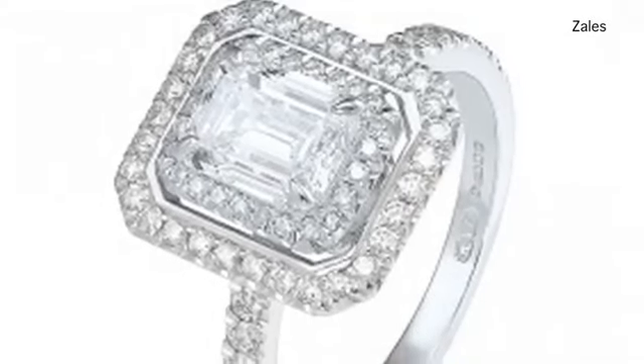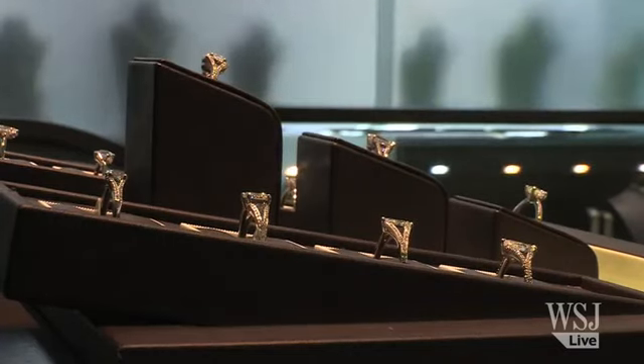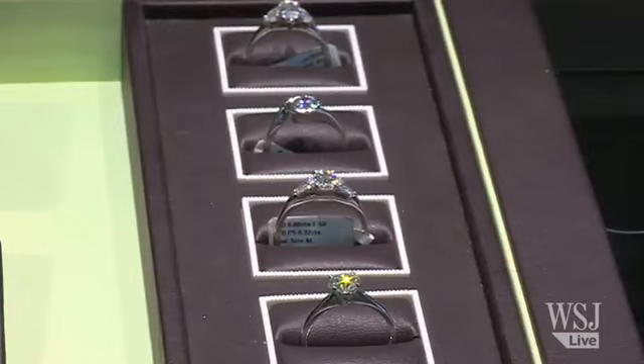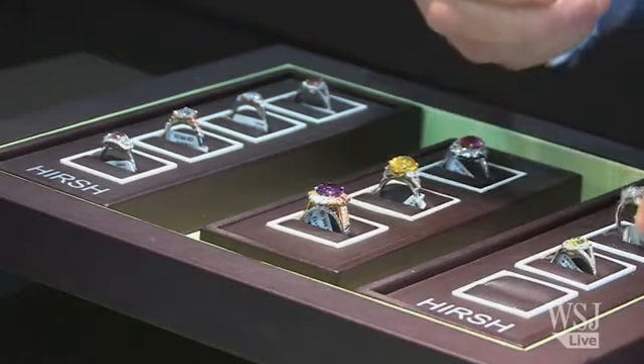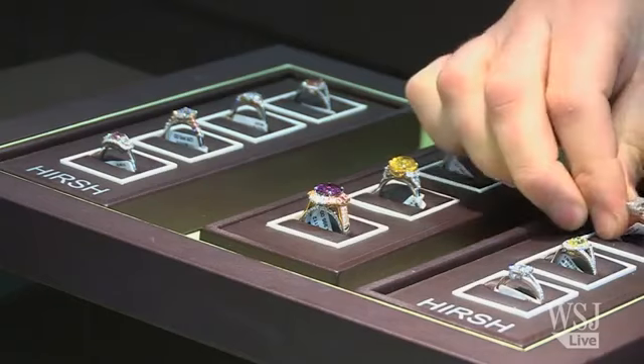The angles and cut of a diamond are what determine how it handles light and its reflective qualities, which gives it its brilliance. The better the brilliance, the bigger the prize and of course the higher the price. Research your cuts — I suggest you start with what is called the ideal cut.